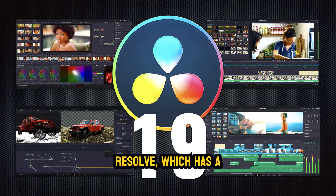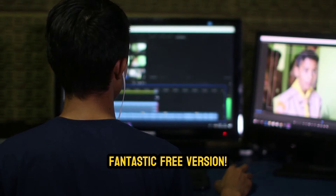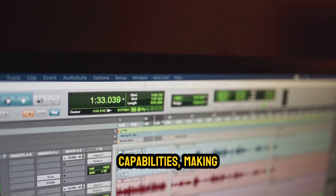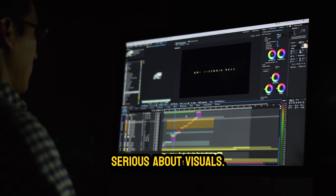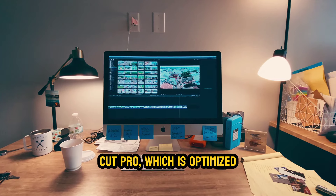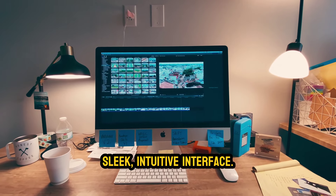Then there's DaVinci Resolve, which has a fantastic free version. It's known for its color grading capabilities, making it a go-to for anyone serious about visuals. Finally, we have Final Cut Pro, which is optimized for Mac users and offers a sleek, intuitive interface.